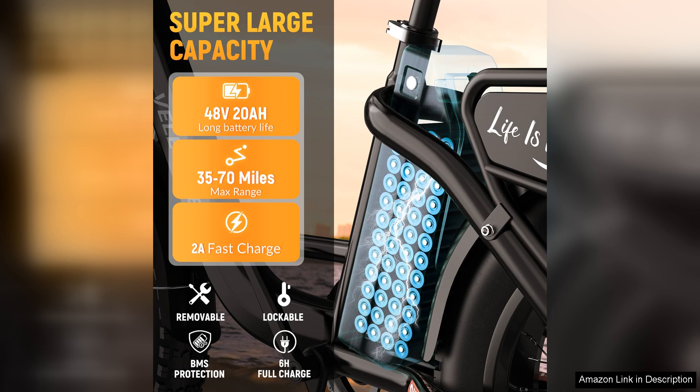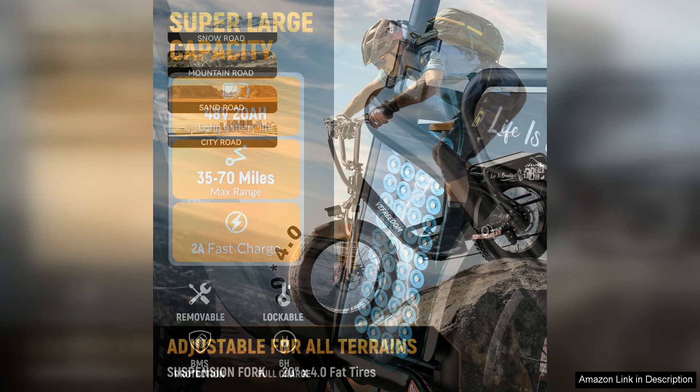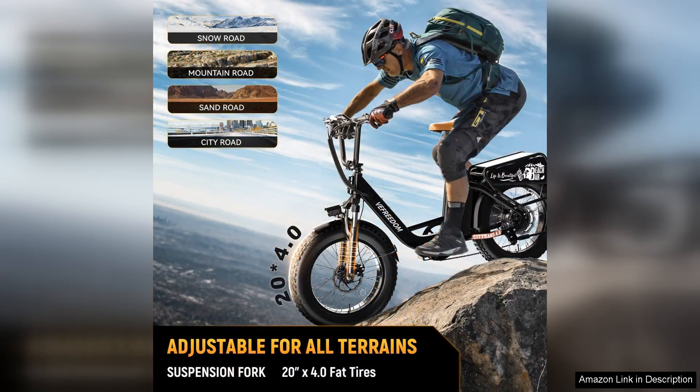The bike's construction is sturdy yet lightweight, promoting an enjoyable riding experience. The adjustable seat and handlebars cater to various body types, ensuring comfort for extended rides.